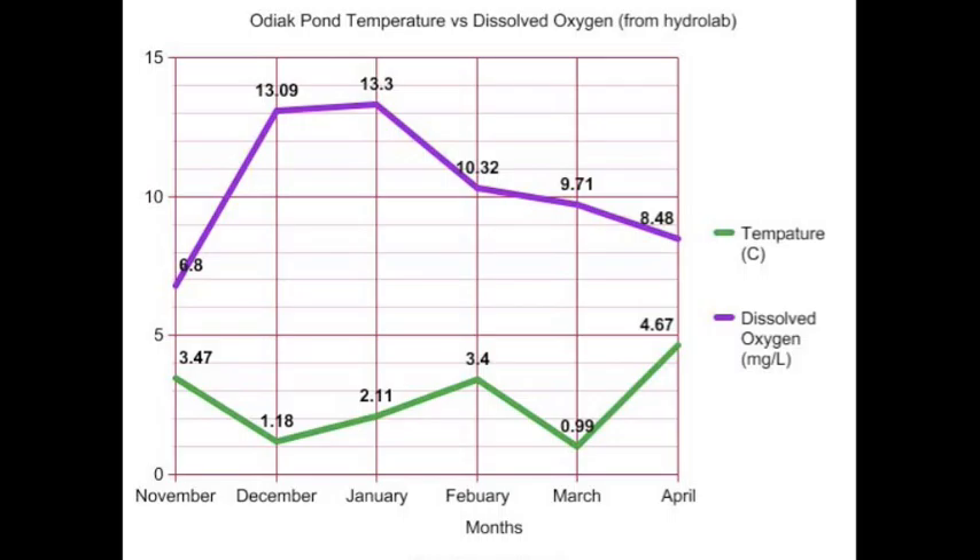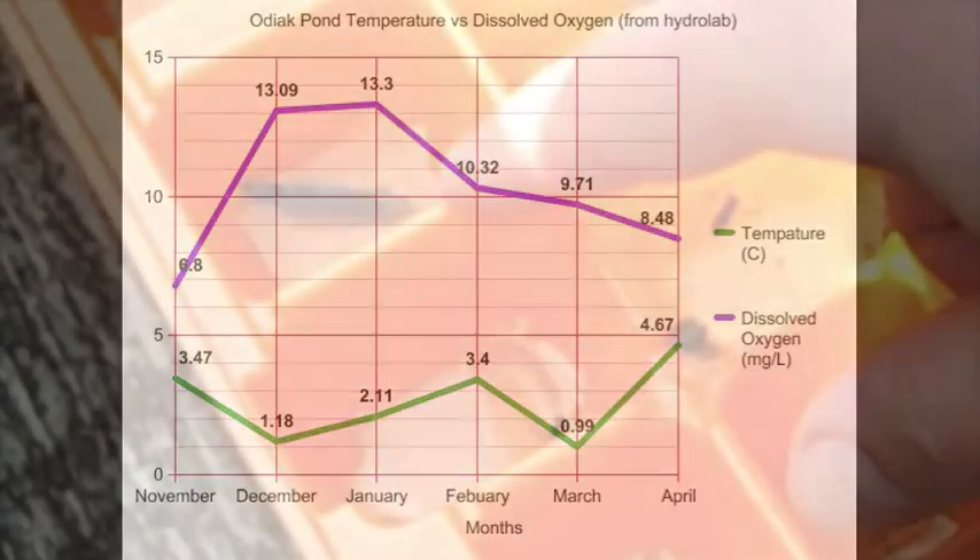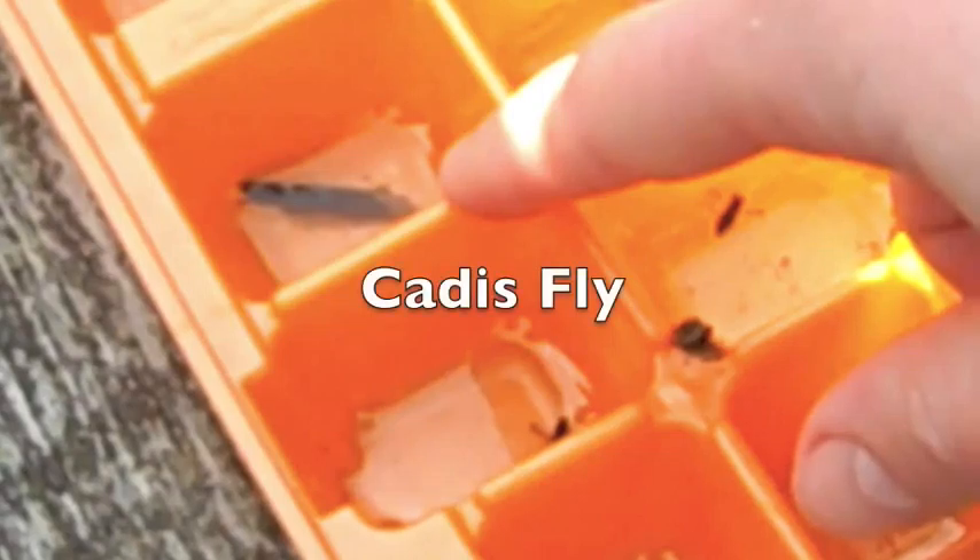We made graphs to show how some of our data compared. In addition to monitoring the water, we also found several water insects, such as the caddis fly. These are good indicators of water quality, and finding them in this habitat is a good thing.